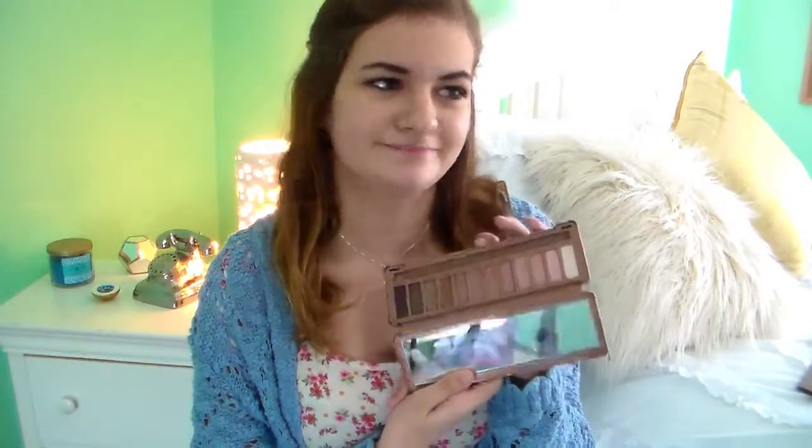The Naked 3 palette is obviously the high-end one — it is $54, I believe. The Reveal 2 palette supposedly retails for $40, which is $14 less than Naked 3. But really, I've never known it to be that much. I think it's only like $17 on Amazon.